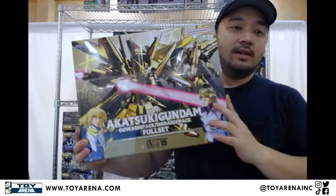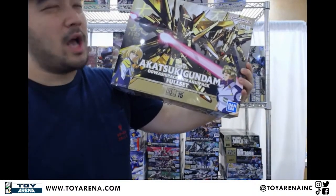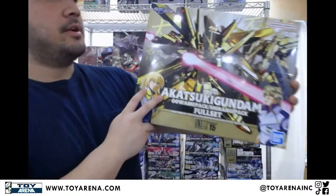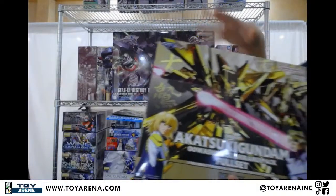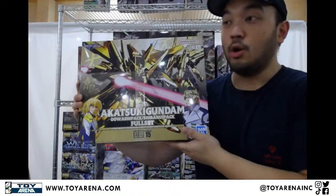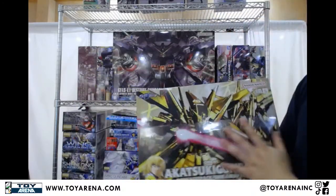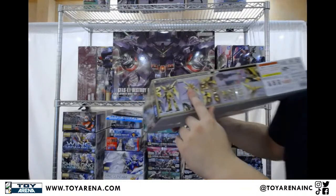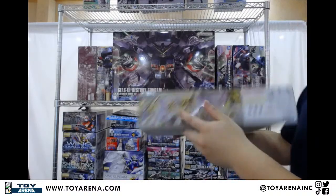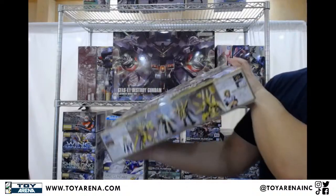This isn't a Master Grade, but it's a really cool 1 to 100. This is technically no-grade, just 1 to 100 scale: the Akatsuki Gundam with both the Shiranui and the Owashi packs. The Akatsuki Gundam — the one that Kagali debuted in, and that Mu, or Neo Roanoke as they called him in Destiny, eventually took over. Both packs: Shiranui has the Dragoons, and the Owashi looks more like the original Aile Strike backpack. Really cool, full-plated gold — freaking sick. Get it while you can; this one's gonna run out soon.